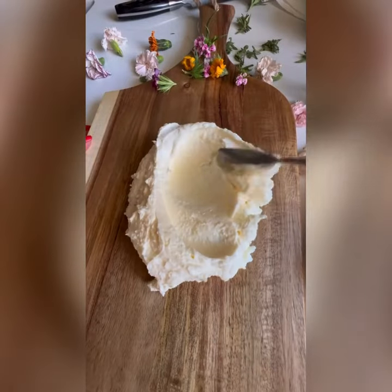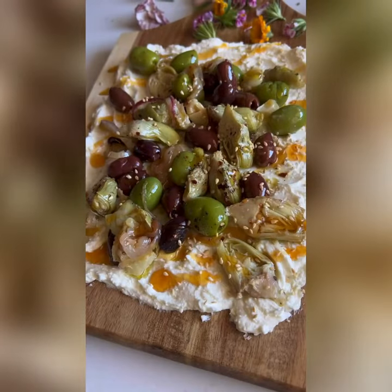For the toppings, I went with lemon-roasted olives and artichokes, drizzled it with a little hot honey, and toasted sesame seeds. Now love your life!